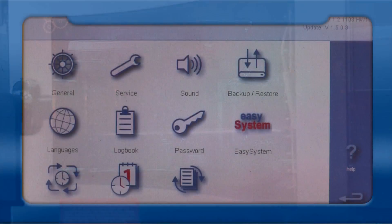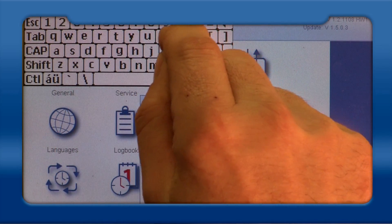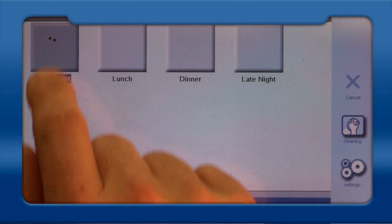Other easy-to-access functions include automatic preheating and even automatic cleaning. For those who have authorized access into the EasySystem through the EasyTouch display, a world of control awaits. Here, recipes can be tested, perfected and saved. Best of all, they can be shared too — whether for backup or to communicate to ovens system-wide.